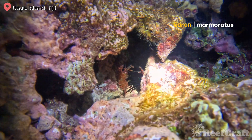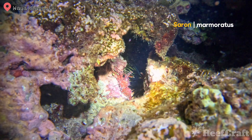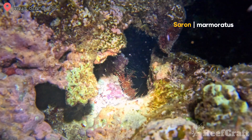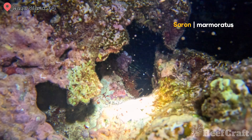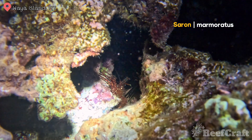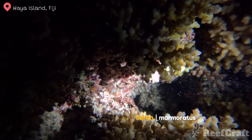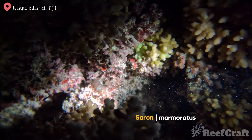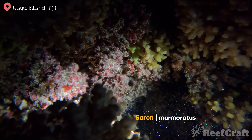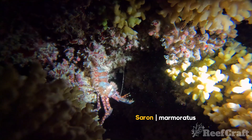Up next we have the Saron marmoratus, otherwise known as the common marbled shrimp. These guys are super common at night, mainly because they live around coral rubble and only really emerge in the evenings. They are such good cleaners — they'll sift through all the detritus, cleaning up food scraps, and will also eat anything that dies and lays on the surface of the ocean, but they stay shallow, always in lagoons and things like that. A cool fact: their eyes stand out like you wouldn't believe, and because their name is Saron, I've always called them the Sauron shrimp because it looks like the eye of Sauron.